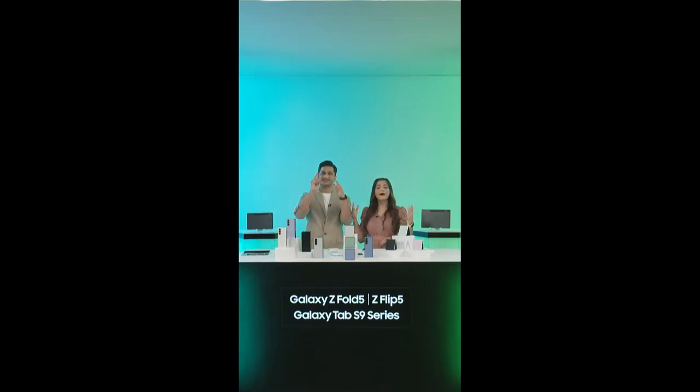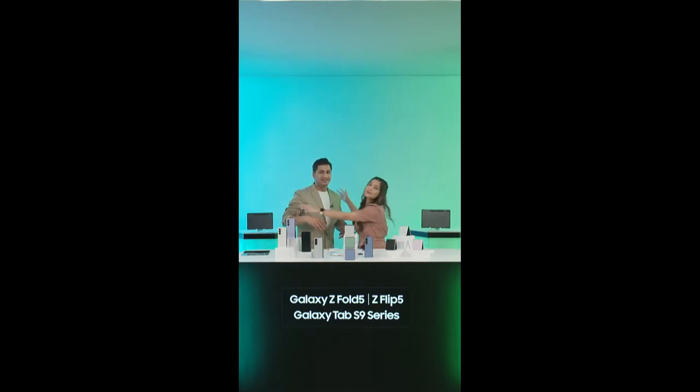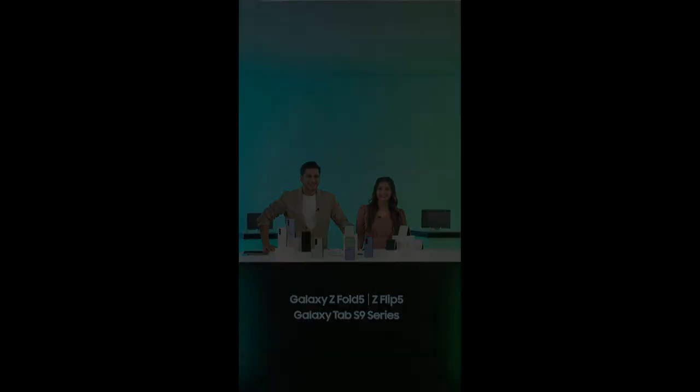On that note, bidding you a fond farewell. Thank you so much for being here. All we need to say is goodbye, take care, make your purchases right away. Hasta la vista!